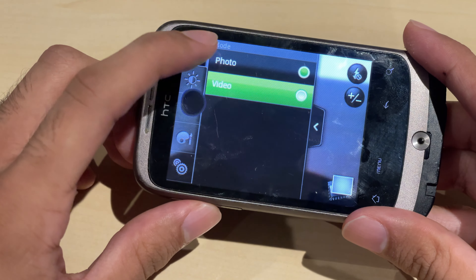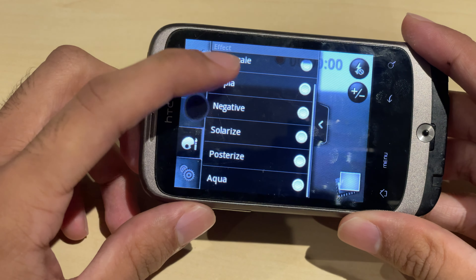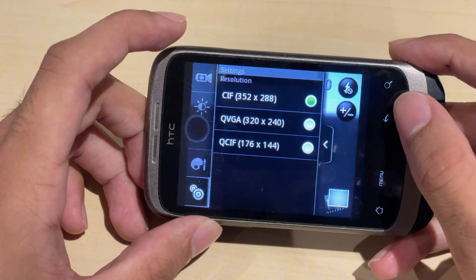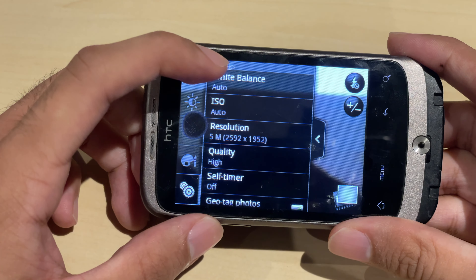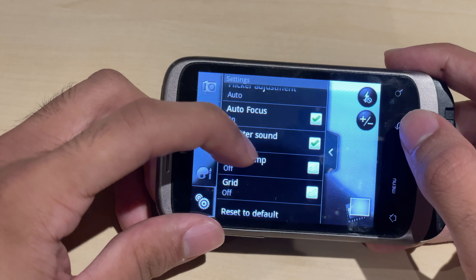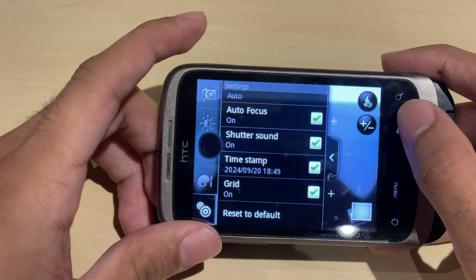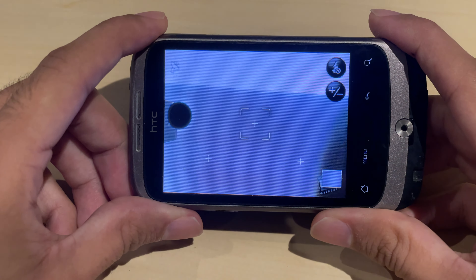In the camera settings you can switch between photo and video mode. You can change the exposure, contrast, effects, and resolution. You can change the encoding type, geotag your photos, add a timestamp, and include a grid overlay.